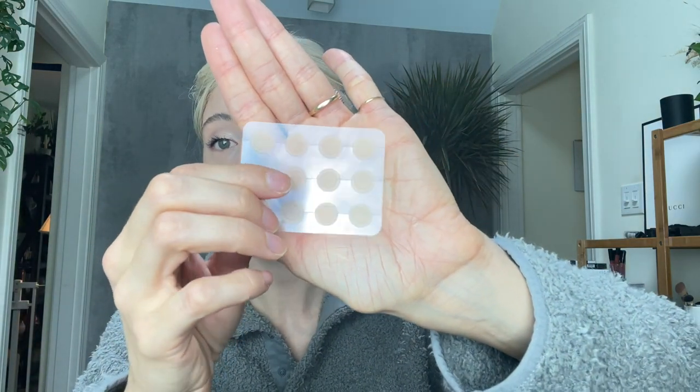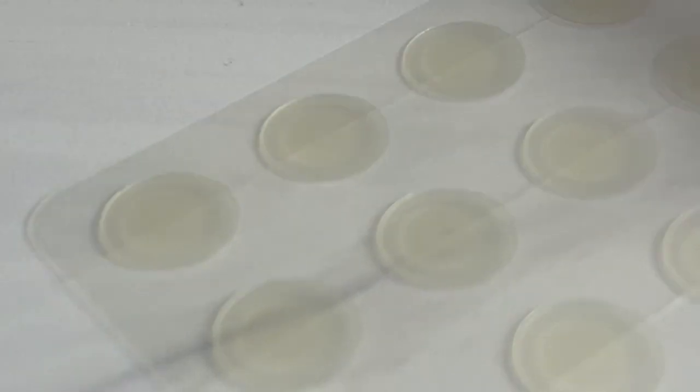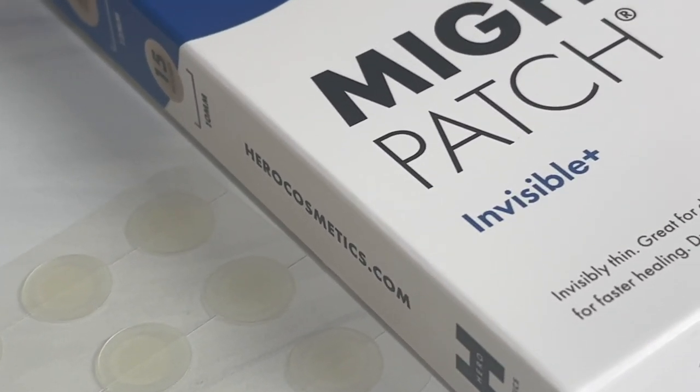Another absolute savior when my skin is in any condition — but especially when it's compromised and I'm breaking out — are Mighty Patches from Hero Cosmetics. These are my favorite pimple patches. I've used all kinds over the years and these are, in my opinion, the best. Specifically these are the Invisible Plus patches, which have a little reservoir — a flat layer and a slightly raised layer in the center. If you have a big whitehead, this type with the raised reservoir is the best to use. These are an absolute must-have in my life. I cannot live without them.